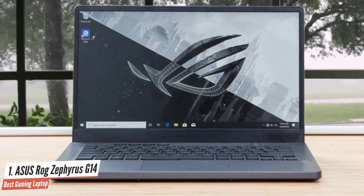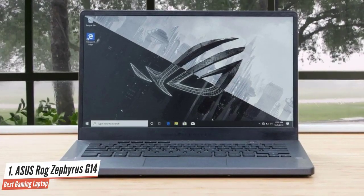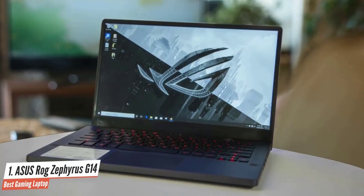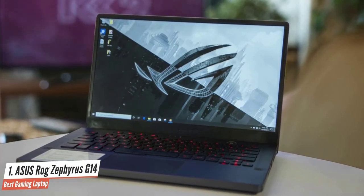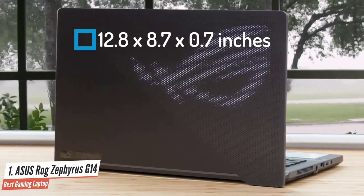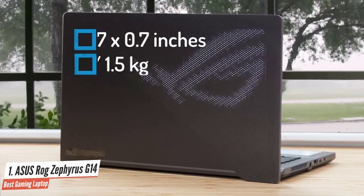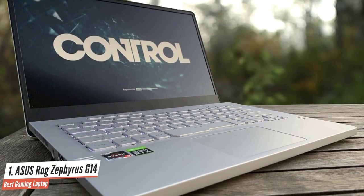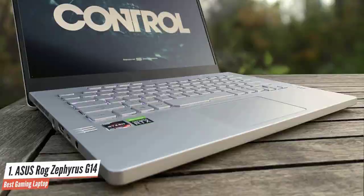The Zephyrus G14 sounds almost too good to be true: more than 11 hours of battery life, awesome performance for gaming and VR, thermal management that never gets hot to the touch, and a design that can satisfy gamers and look at home in more professional settings. Measuring 12.8 x 8.7 x 0.7 inches, the compact Zephyrus G14 weighs just 3.5 pounds, making it the smallest and lightest gaming laptop on the market.